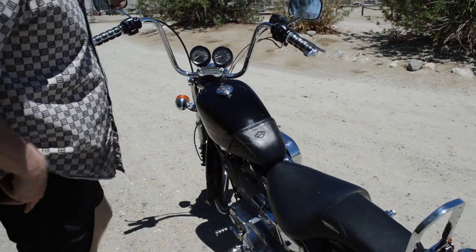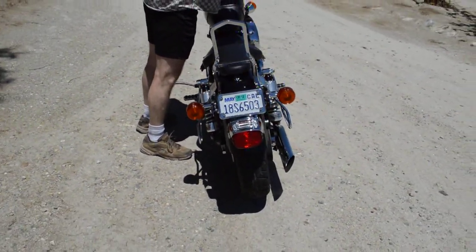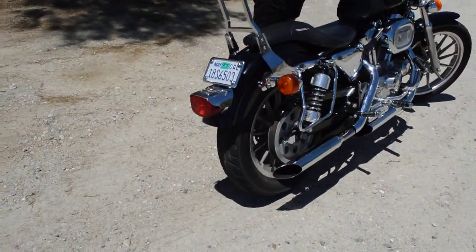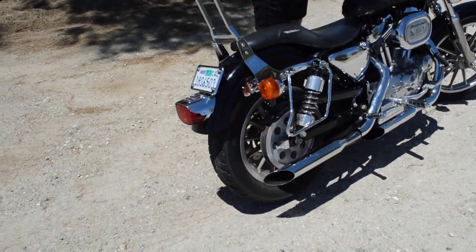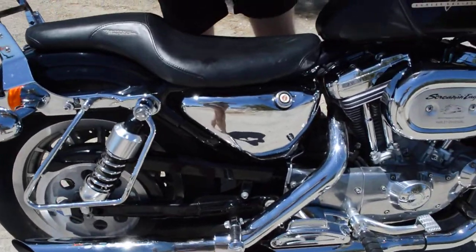Really nice, smooth, reliable bike. No exhaust smoke. No rattles. No leaking, nothing.